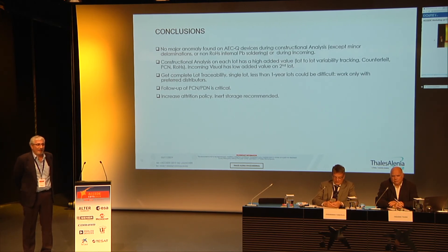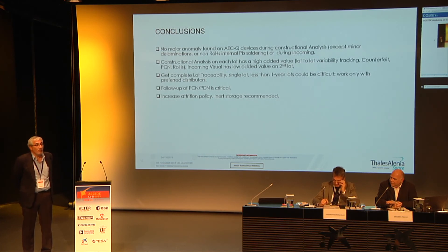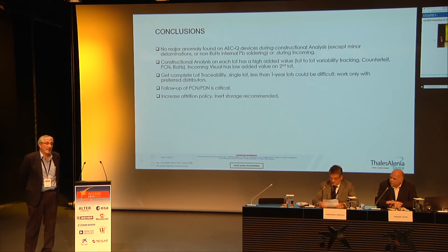Question: if you have a high volume requirement and cannot get a single lot, would you perform a construction analysis or DPA on every successive lot? Answer: The requirement from ECSS is construction analysis on the first lot, and then no further construction analysis or DPA unless there is any modification in the new lot with respect to the previous one in terms of manufacturing materials. Our policy has been: first lot gets construction analysis, next lot gets DPA — particularly when we perform thermal cycling tests, as any modification visible in the DPA is a significant indicator.